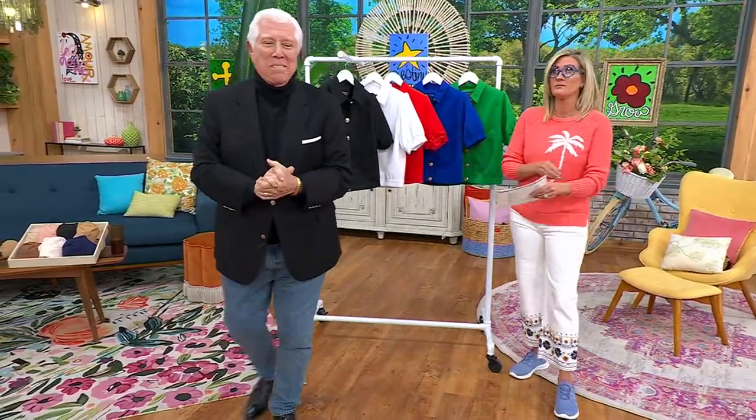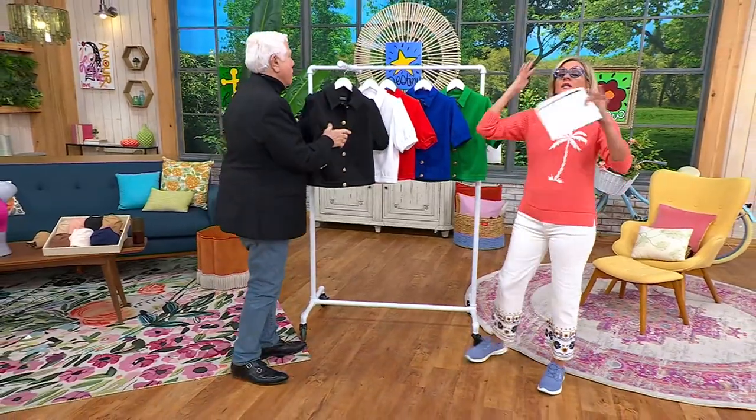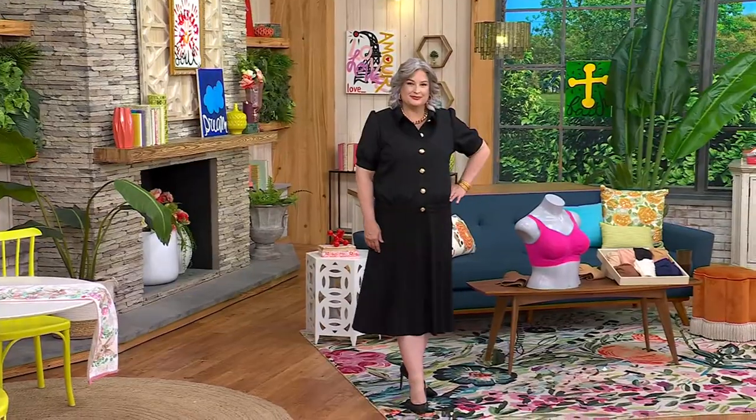Dennis is here. He literally caters to the couture ready-to-wear needs of the grand dames of European society and the old American blue blood set — think the Hiltons. He's still at this juncture in his esteemed career doing trunk shows in places like Palm Beach, and he goes to Switzerland every single year just for that ilk as well.